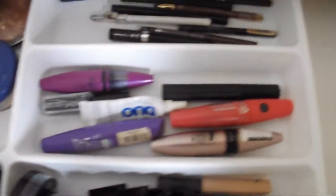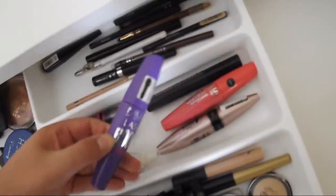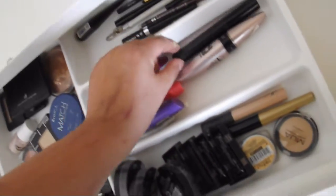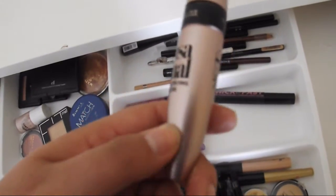Then over here we have mascara and my eyelash glue. I usually have false lashes here but I've got none at the moment. We've got the Maybelline Falsies, two MUA ones which I use when wearing falsies because you don't really need anything too good, the Soap and Glory Thick and Fast, and my favourite at the moment which is the Maybelline Lash Sensational.